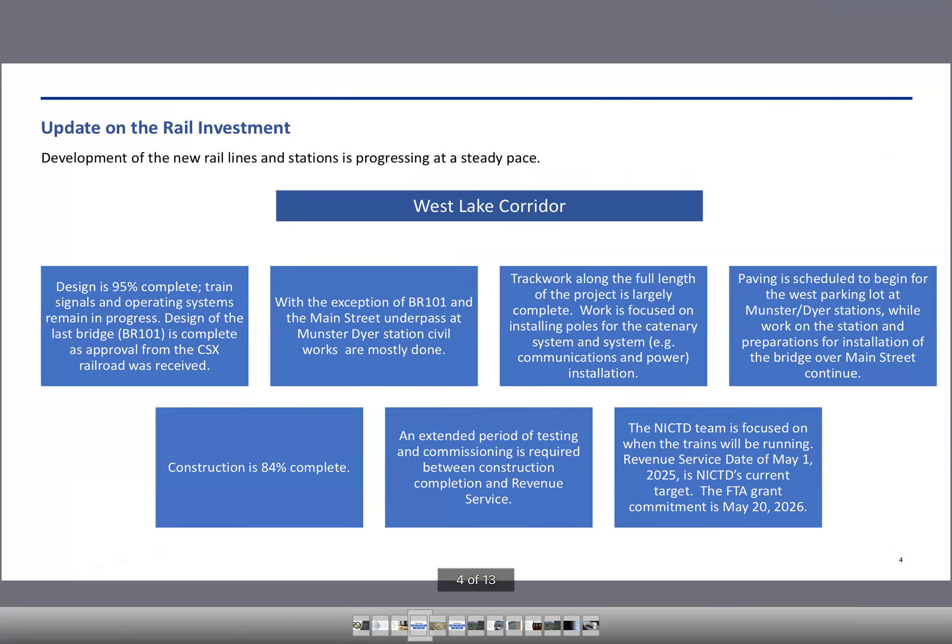Moving on to the update on the rail projects. Starting off with the Westlake Corridor, the design is now 95% complete. Training and operating system remains in progress. With the exception of BR-101 and the Main Street underpass at Munster-Dyer, the civil works are mostly done. Track work along the full length of the project is largely complete. Paving is scheduled to begin for the west parking lot at the Munster-Dyer stations. Overall construction is about 84% complete, and we're still on track for getting service started in the spring of next year.